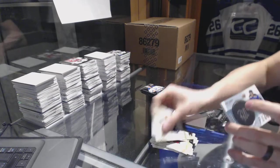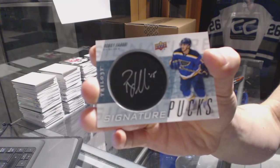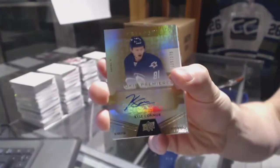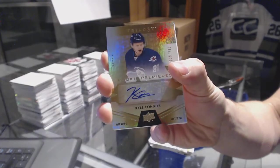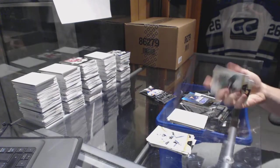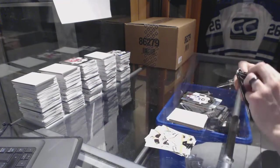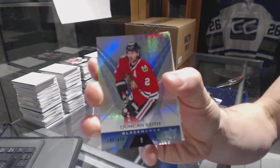We've got a signature pucks, Robbie Fabry. Level 2 rookie autograph, number to 275, Kyle Connor. We've got a rookie, number to 999, Kasperi Kapanen. And we've got a rainbow blue, number to 849, Duncan Keith. All right, the master case coming up next.